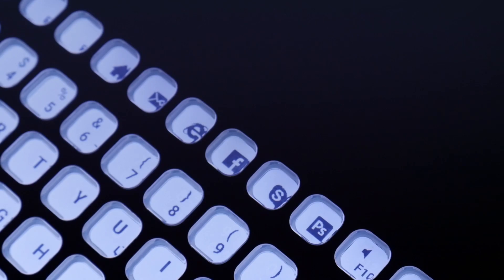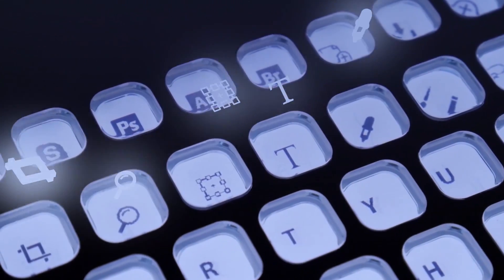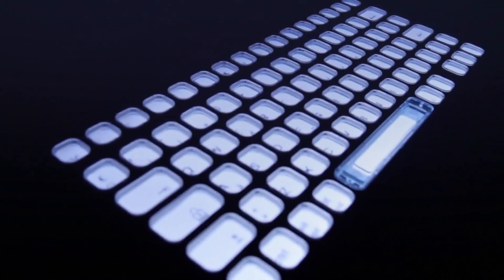More importantly, you can also create and customize your own layouts. So for instance, if you work with a specific software, you can customize and set a behavior for any software with those shortcuts and those keys.